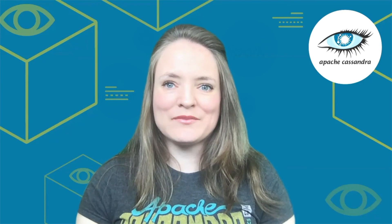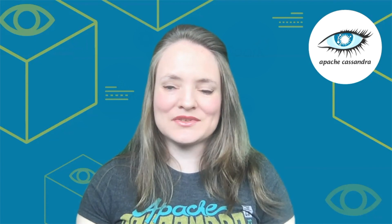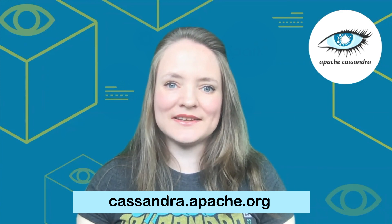More importantly, our community is the best feature of Cassandra and we would love for you to be a part of it. If you are ready to use a database that won't let you down, visit Cassandra.Apache.org to get started today.